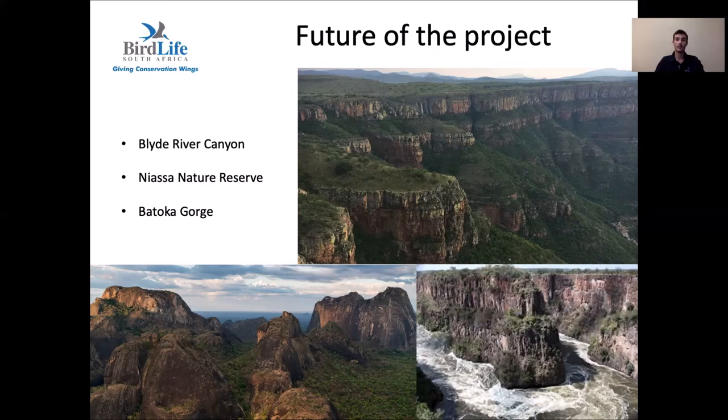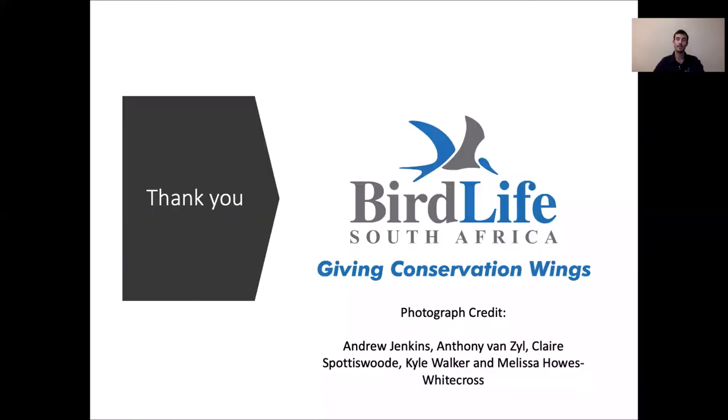Following the call for more data on Taita Falcons outside of South Africa, we are now planning to broaden our scope to survey the Nyasa region of Mozambique, and once again survey the Batoka Gorge, which was once the African population stronghold.